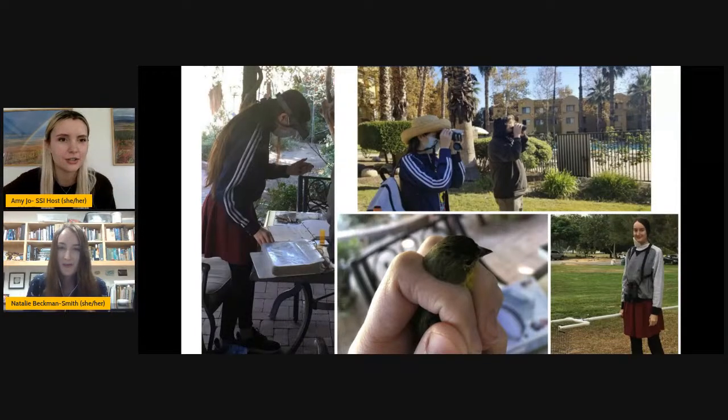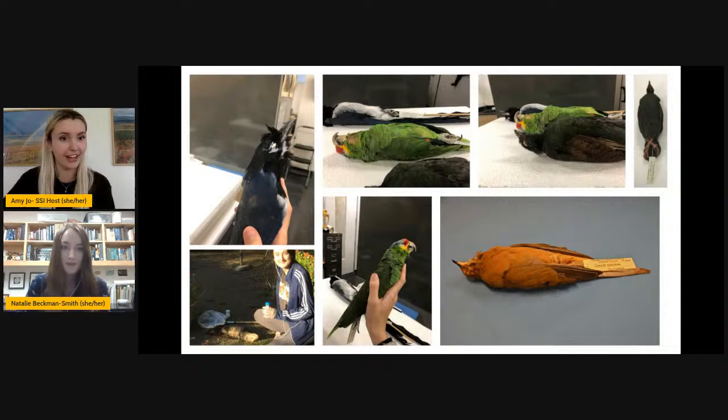You mentioned you were also doing taxidermy — would you share a little bit about that? Absolutely. I've always loved seeing taxidermy in museums as a kid and always wanted to be able to do it myself. I love natural history museums and their collections. When I got that opportunity through my school, I was so excited. It's such a cool thing to be able to preserve these beautiful species and have them used for science in the future. I really enjoy it — I know a lot of people are a little queasy about it, but I don't mind. I think it's really fun.